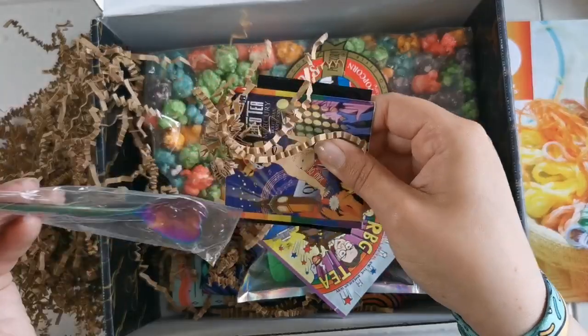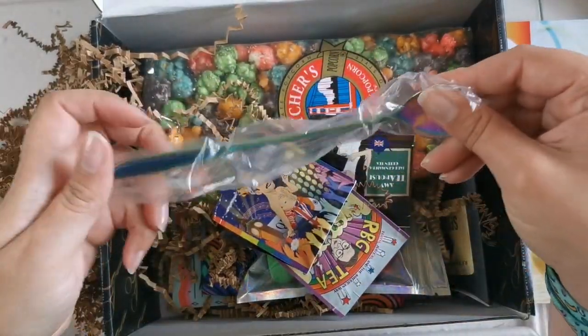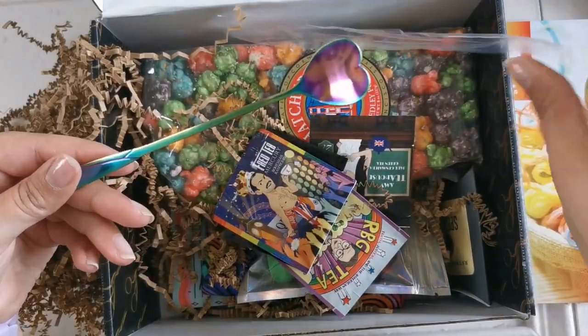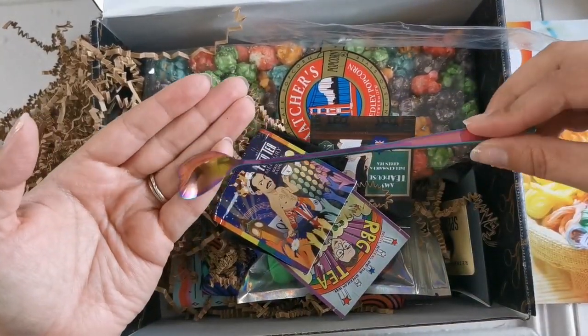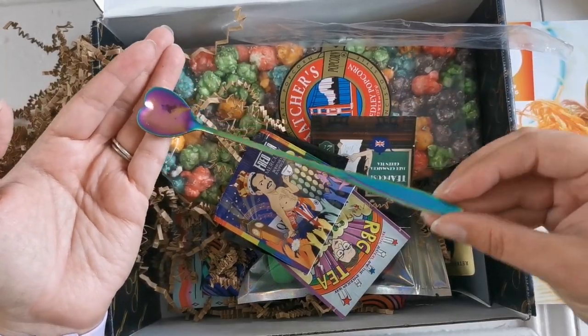We've also got this — that's a magnet — and this beautiful spoon. That is so cool. It's like a chrome spoon and it's got all the different colors in it. Very rainbow.